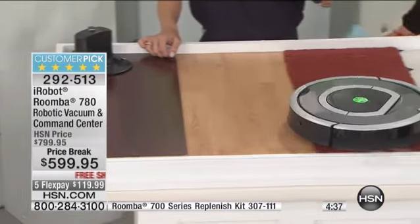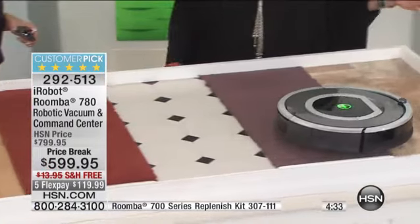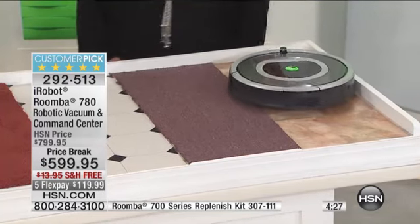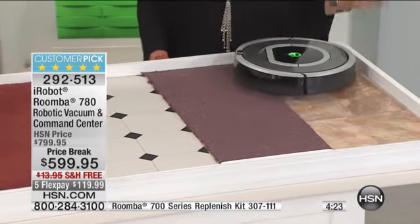This is a huge configuration — that command center is a $200 upgrade. It's clever: you can schedule on it, tell it to go from whatever floor you're on. It's the brilliance of iRobot — the brilliance of the company and their technology. But this is your chance to get it: the lowest price we have ever offered on one of the biggest configurations we've ever done. It's tonight.